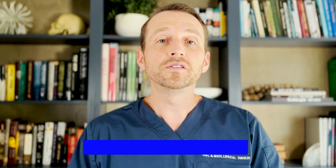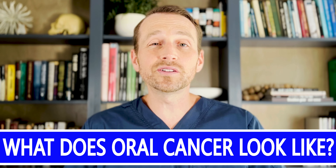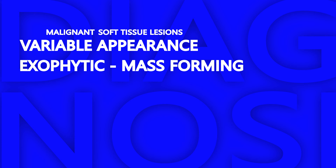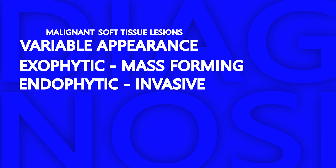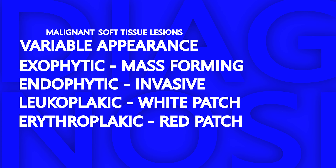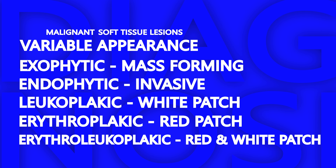Does this lesion look like oral cancer? There are a few things about it that are red flags, and a few things that may point to something else. First, let's talk about what oral cancer looks like. It's tough to describe because cancer comes in many different forms in the mouth. It can be exophytic, meaning it has the appearance of a mass growing outward. It can also be endophytic, meaning it is growing inward and is invasive. The color can be leukoplakic or white, erythroplakic or red, or even erythroleukoplakic — meaning red and white.